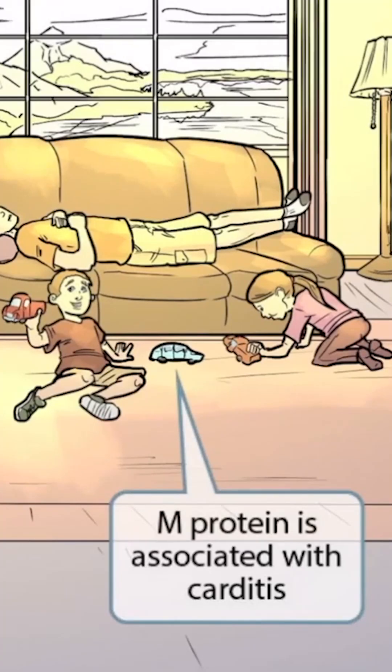We've shown these kids playing with little toy cars here, being hushed by the maid, to help reinforce the idea that M protein is associated with carditis. So toy cars represent carditis.